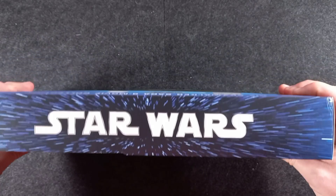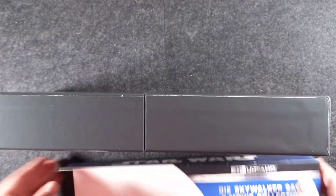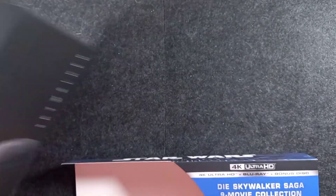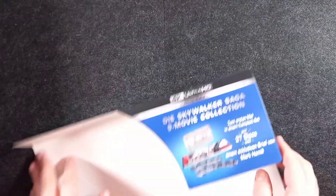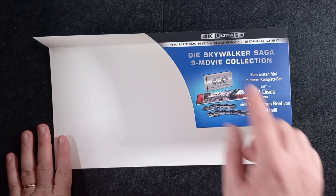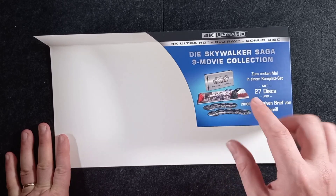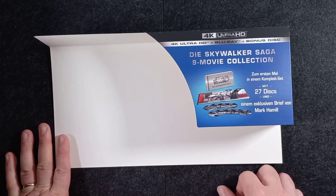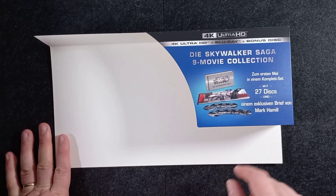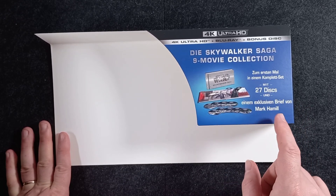Innanzitutto togliamo questo flyer cartonato, che si può staccare in maniera abbastanza semplice. Guardiamo prima questo flyer e poi lo mettiamo da parte. Il flyer ovviamente è localizzato in tedesco, di Skywalker Saga, nuova film collection. Per la prima volta un set completo con 27 dischi e una lettera esclusiva firmata Mark Hamill.